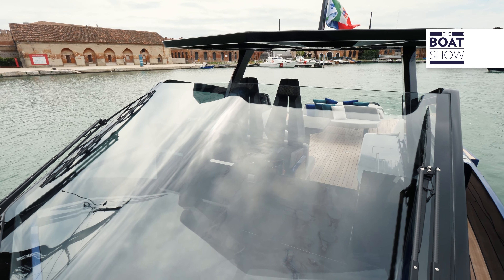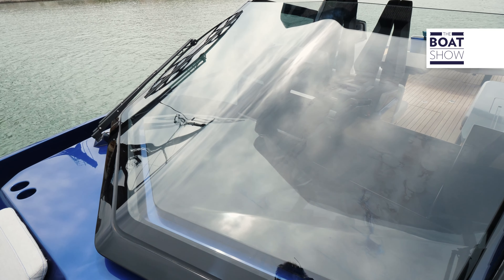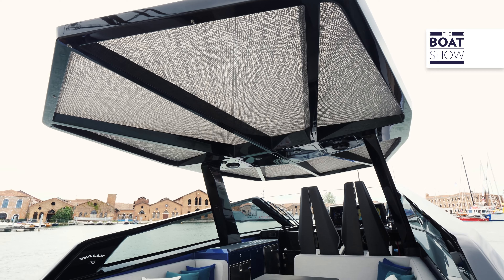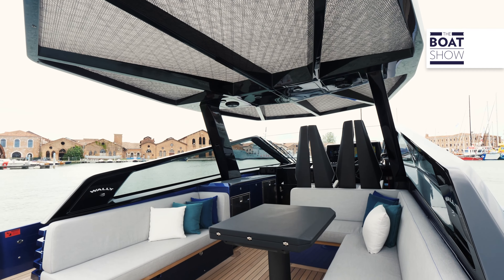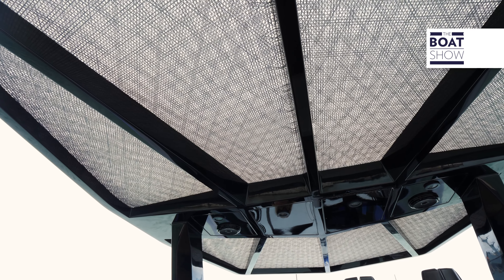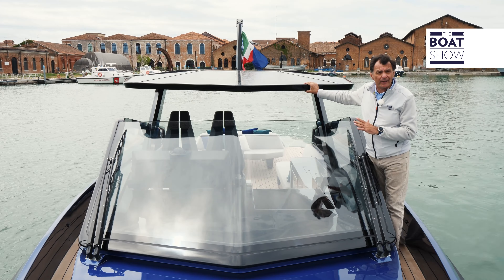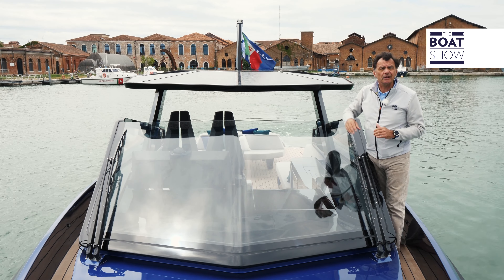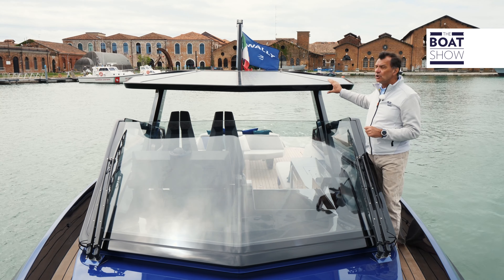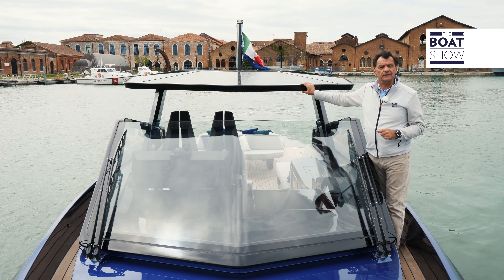There is also a sunbathing area in the bow, and take a look at this windshield — it's one of Wally's innovations, made in one single piece with only two supports on the sides. Nowadays, a fundamental element on all boats is the T-top, and a lot of work has been done on this one: almost 10 square meters of surface that can be covered with fabric from sails or solar panels. There are only two supports and a carbon structure, meaning it's very light.